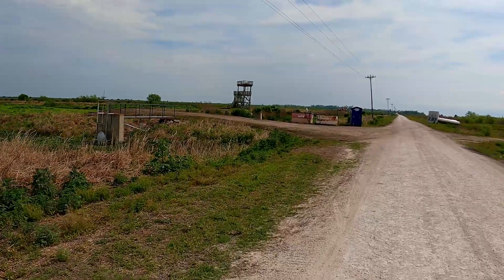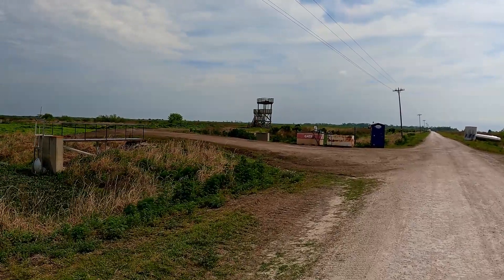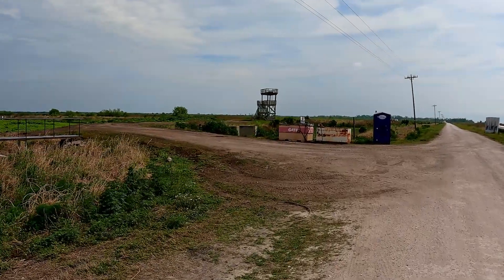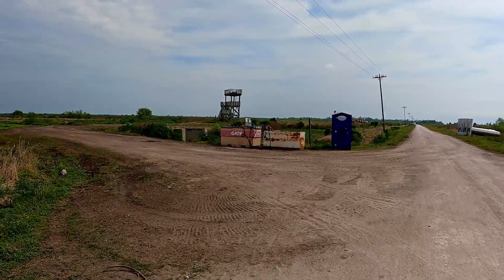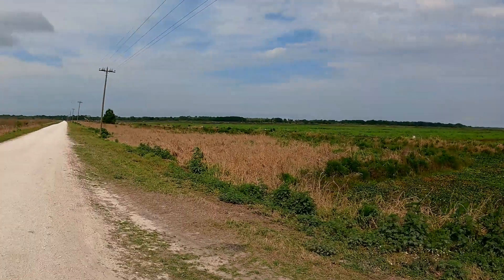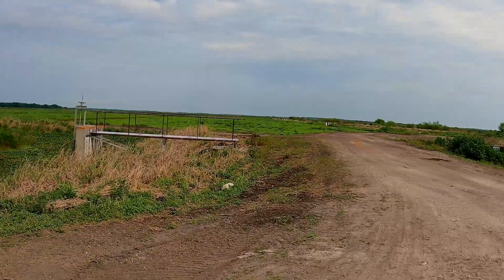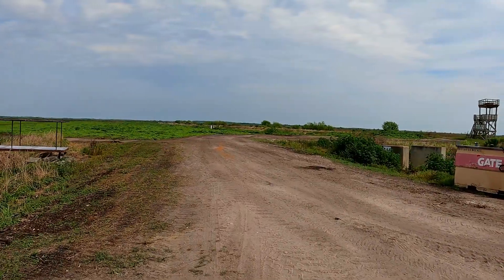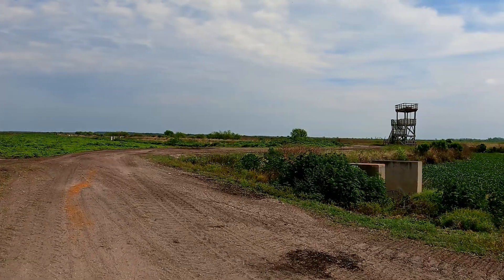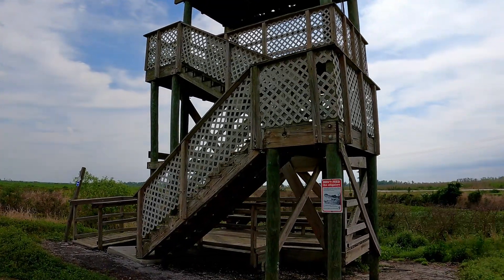After about half a mile of walking, we are coming to the first observation tower of the day. Let me turn around and let you guys see where we came from — all the way down the other end of this road. We're going to walk over here and look up to the top and see what the view looks like. Let's go to the top.